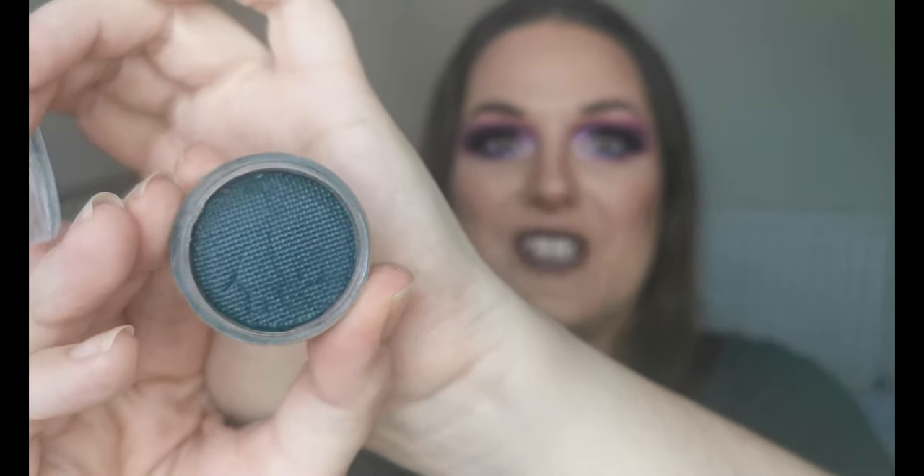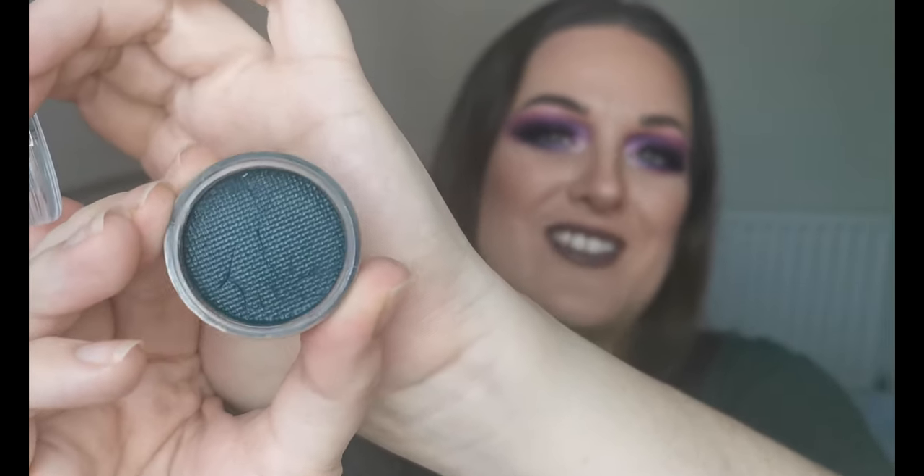Now on to eyeshadows. I have another Artitude Cosmetics K-Kit Water Activated Liner in the shade Harmony — it's a deep foresty green and I'm so excited to try it. I love these water activated liners from Artitude Cosmetics, I can highly recommend them, and she's just brought out about 20 new shades — absolutely amazing.